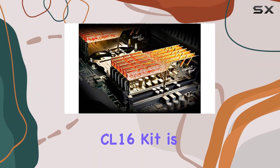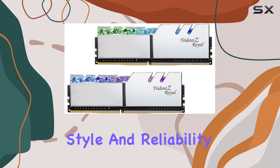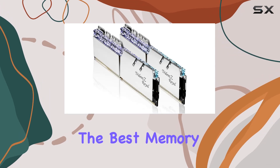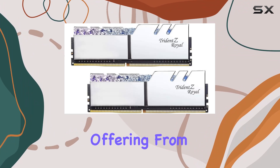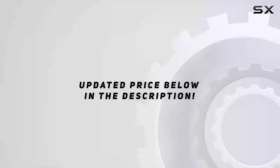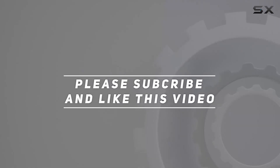In conclusion, the Trident Z Royal 32 gigabytes DDR4 3200 megahertz CL16 kit is a powerhouse of performance, style, and reliability. If you're in the market for the best memory solution for your desktop, look no further than this stellar offering from G.Skill. Check out the video description for an updated price, and thank you for watching.